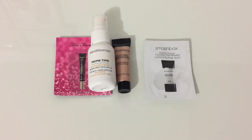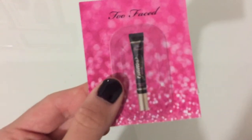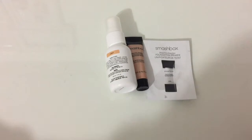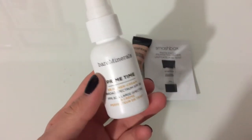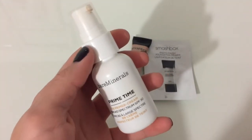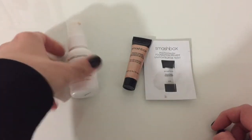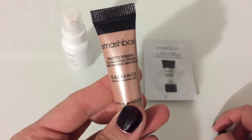Next up I've got primers. I've got the Too Faced glitter glue primer — it's just a sample but I don't really use it because I don't really use glitter, so I'm going to be decluttering this. Then I've got the Bare Minerals Primetime BB primer cream. I like it — it's skin colored — but eventually I want to get a clear primer, so I think I'm gonna try to pan this and then get another primer. I'm keeping that. Then I've got this sample of the Smashbox Photo Finish Foundation Primer.